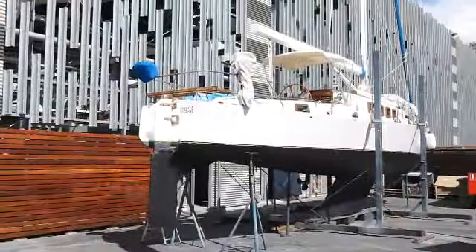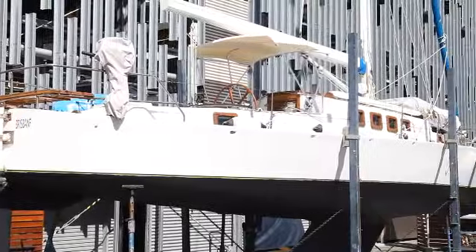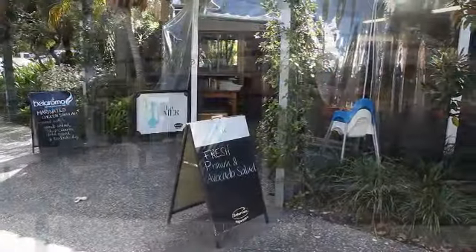Chandleries, sailmakers, riggers and assorted marine specialists are also available close by, along with coffee shops, restaurants, hotel, supermarket, buses and train station.